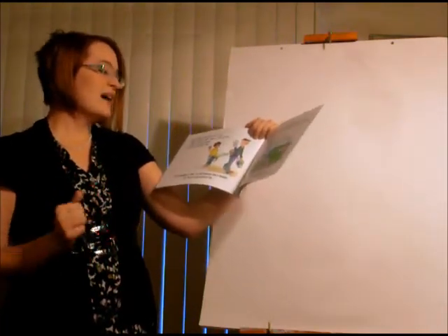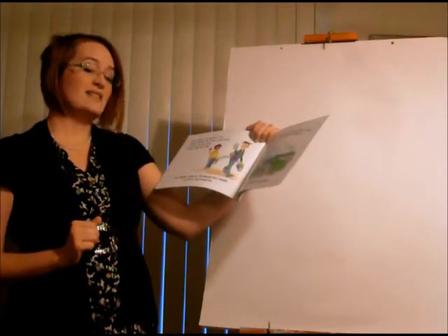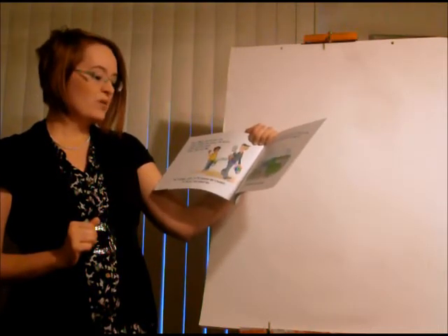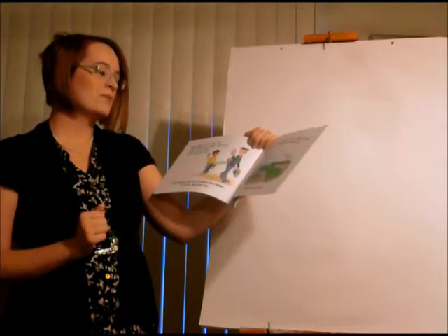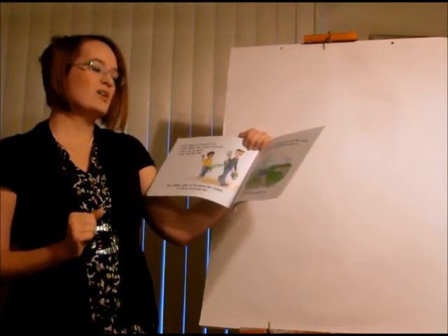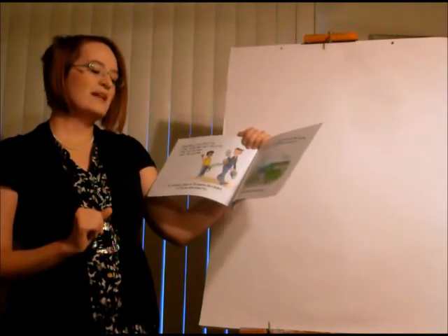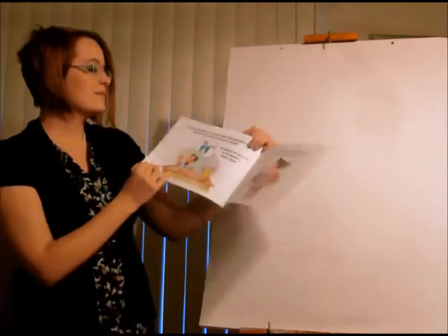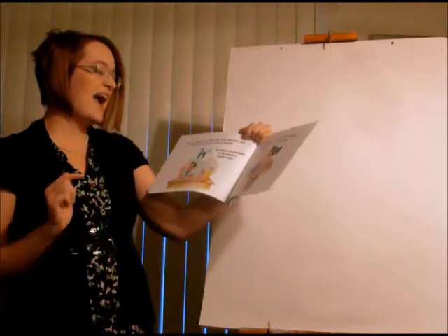Bucket filling is fun and easy to do. It doesn't matter how young or old you are. It doesn't cost any money. It doesn't take much time. And remember, when you fill someone else's bucket, you fill your own bucket too. When you're a bucket filler, you make your home, your school, and your neighborhood better places to be. Bucket filling makes everyone feel good.